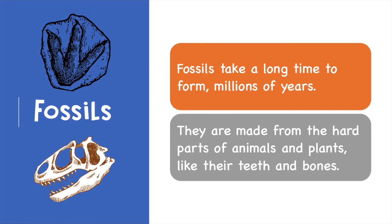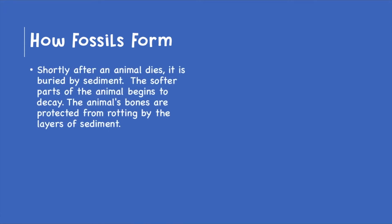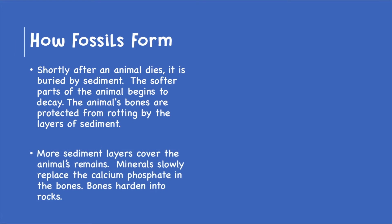They are made from the hard parts of animals and plants like their teeth and bones. But how do fossils form? Shortly after an animal dies, it is buried by sediment — by mud and dirt. The softer parts of the animal begin to decay. The animal's bones are protected from rotting by the layers of sediment. More sediment, more dirt, more mud layers cover the animal's remains.